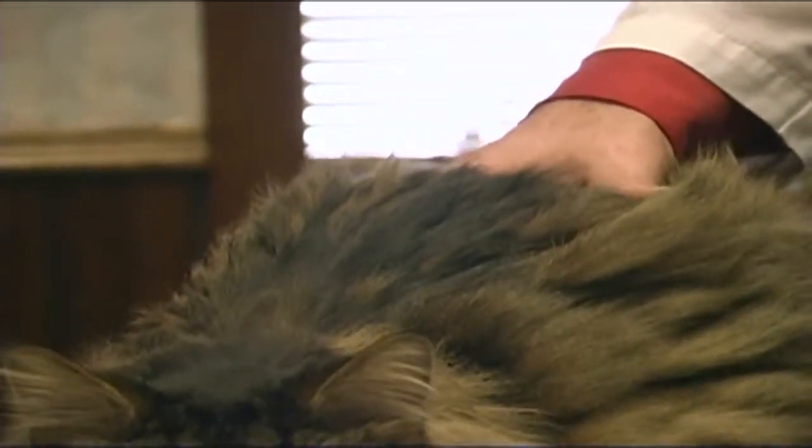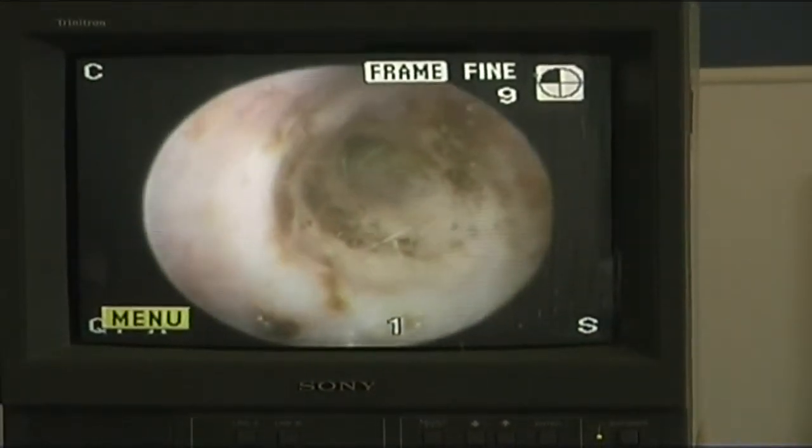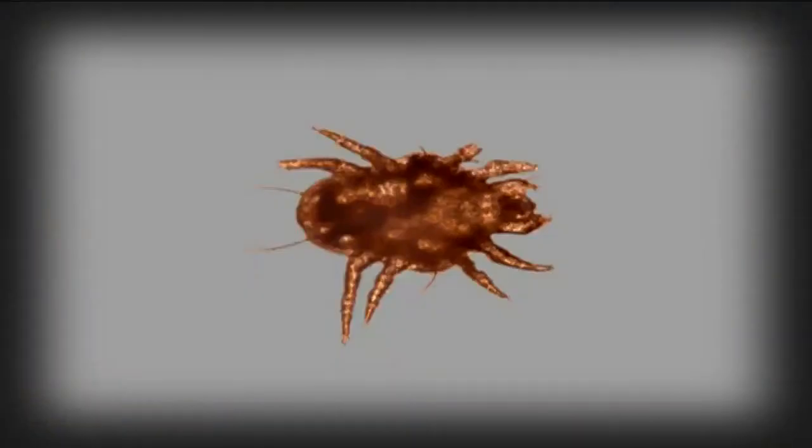Common signs of ear mites include scratching at the ears and shaking the head. A dark, waxy material may be observed in the ears of pets. When examined under a microscope, ear mites look similar to small crabs.